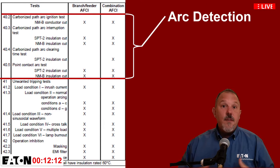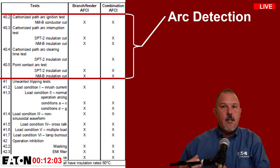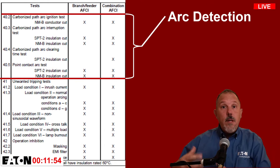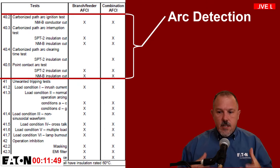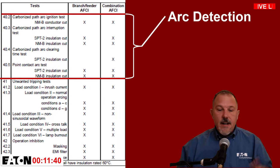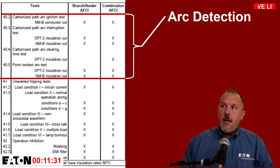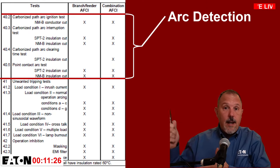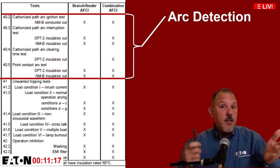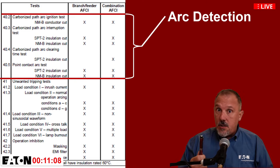The AFCI is designed, built, and tested to the UL 1699 standard, which covers arc fault circuit interrupters. Think of a UL standard as establishing a level playing field for anybody who makes that product — it covers all the tests you want to put a product through to ensure it does what it's supposed to do, and does it safely.